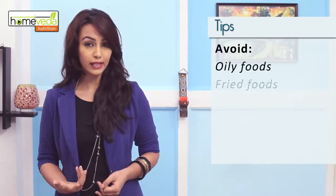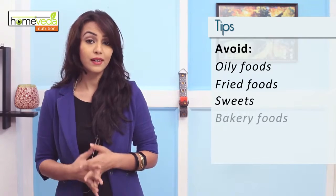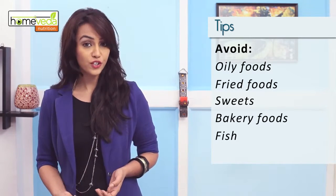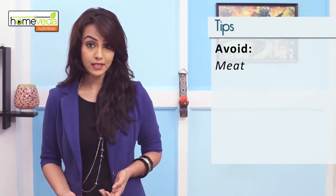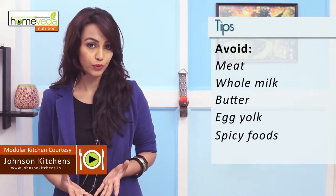When suffering from jaundice, it's best to avoid foods that are oily and fried. Also refrain from consuming sweets, bakery foods, fish, chicken, meat, whole milk, butter, egg yolk, and any spicy foods.